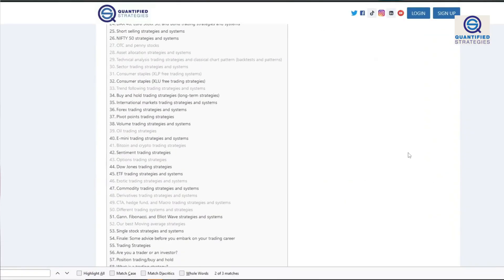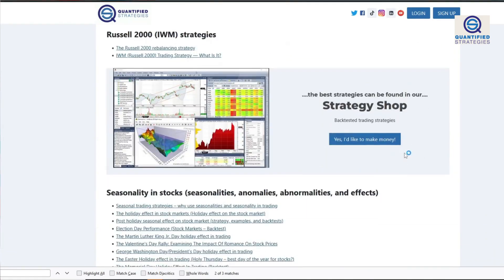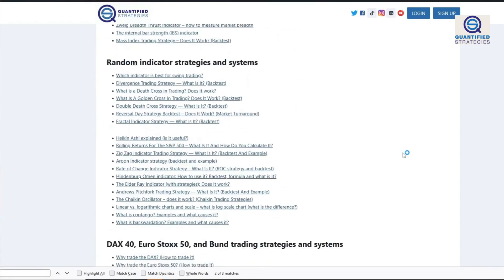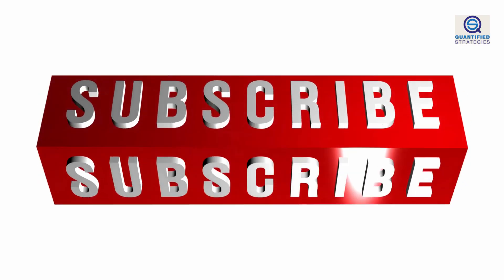As always, if you are interested in the code or more details about this strategy, please visit our website. You can also find plenty of similar strategies there. Please consider giving this video a like and subscribe if you fancy us doing more of these videos. Thanks for listening.